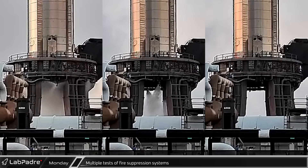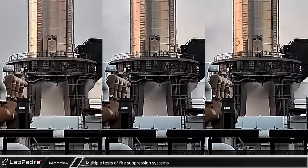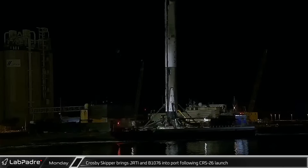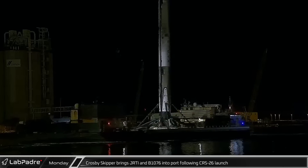At Starbase, three separate tests of the fire suppression system on the launch mount started what became something of an anti-climactic day, as the rest of the testing never moved beyond tank farm activity.